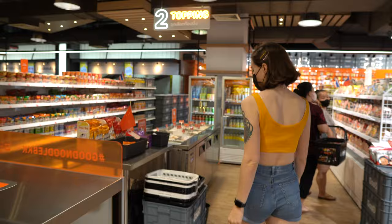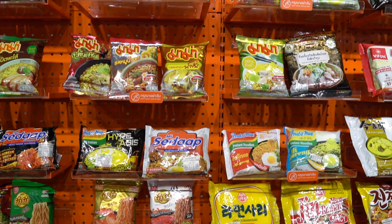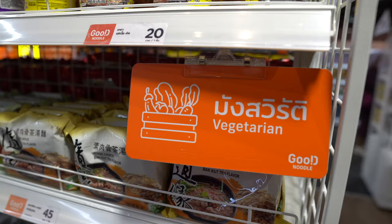First things first, let's go get a basket. We've only just walked in and there's already so many different flavors. What's really cool is they've split all the noodles into different sections — here is the halal area and there's a vegetarian area over there as well. What a good idea!